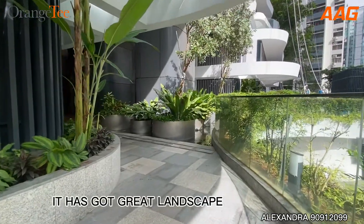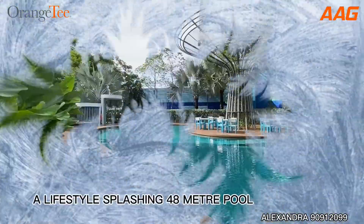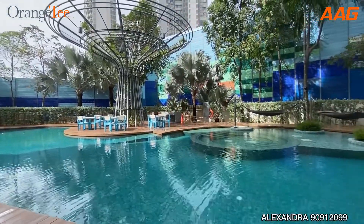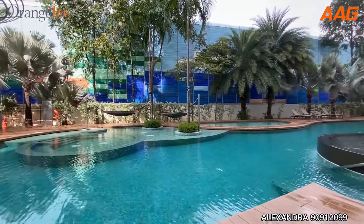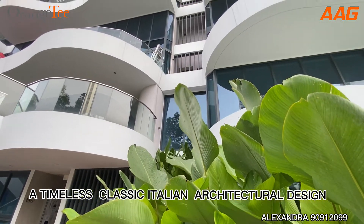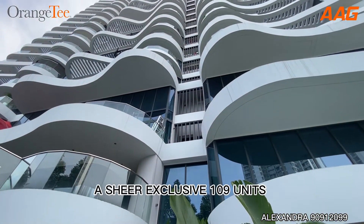It has got great landscape, a lifestyle-defining splashing 48-meter pool with hammocks and BBQ pit. A timeless classic Italian architectural design, and a sheer exclusive 109 units.